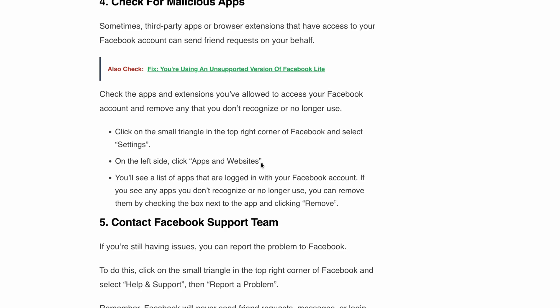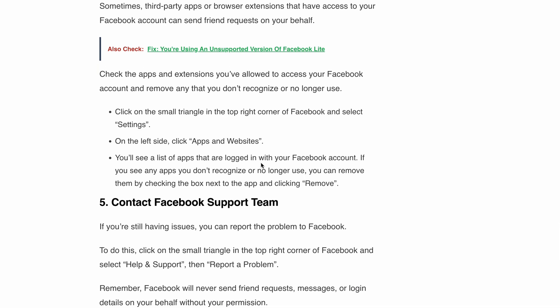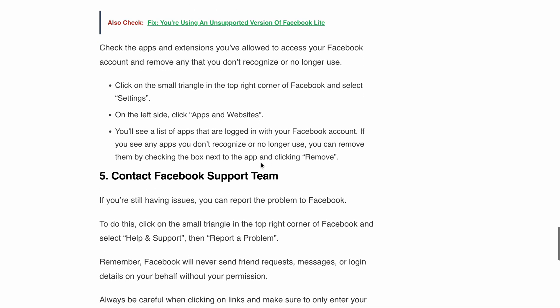And finally, step five: contact Facebook support. If you have followed all the steps we mentioned and are still experiencing issues, it's time to reach out to the Facebook support team. They will help you resolve any remaining concerns.